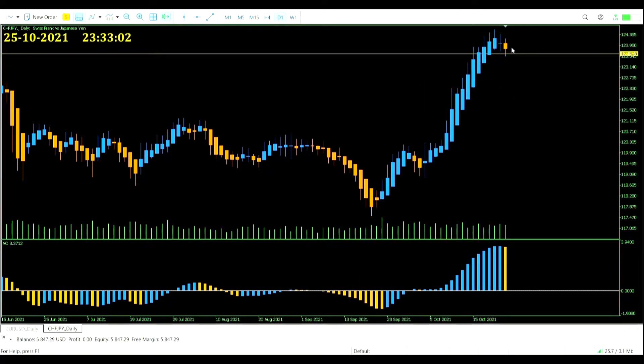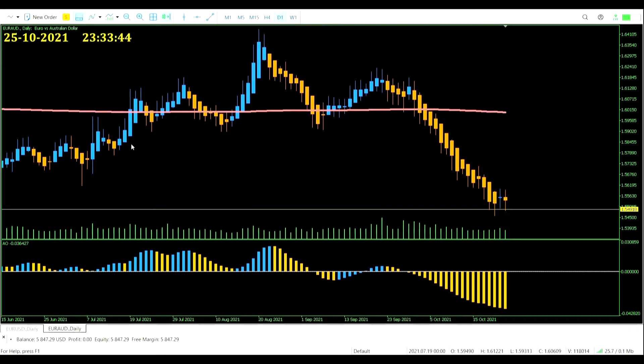CHF/JPY setting up as well. I have a feeling that one day soon the yen is going to have a really weak day and we are going to get signals across the board for every currency pair against it — they're lining up. Euro/AUD throws its hat in the ring as well; it's a sell trade against the euro. So now we've got two charts that want us to get into sell trades for the euro: one against the US dollar, one against the AUD.